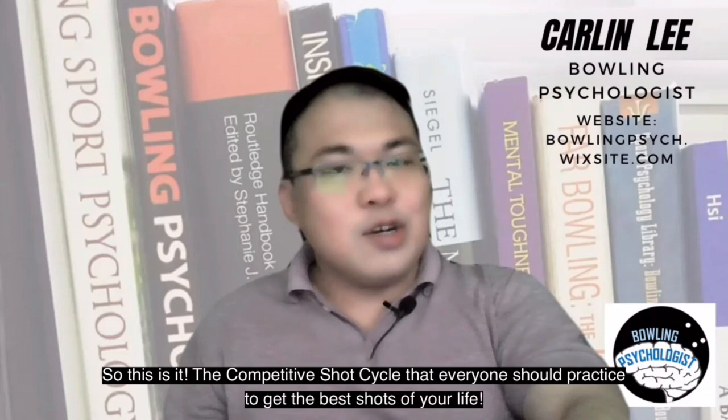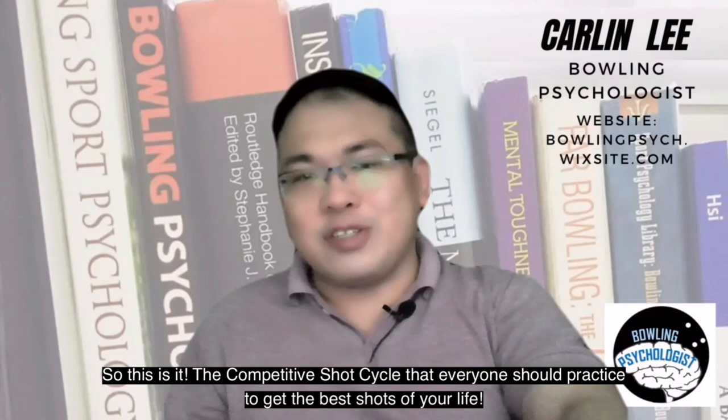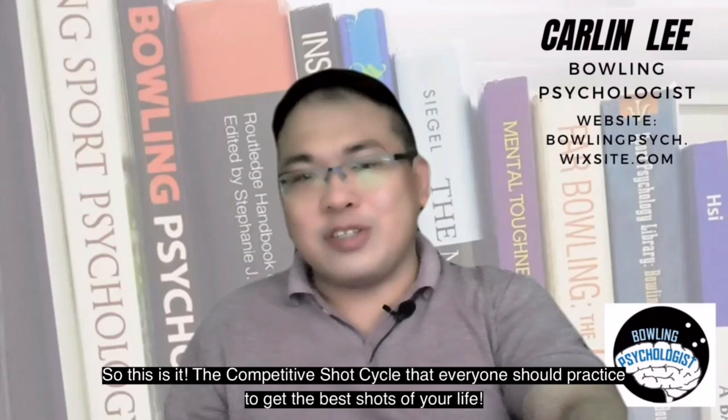So, this is it — the competitive shot cycle that everyone should practice to get the best shots of your life. If you'd like to learn more about bowling psychology, make sure to subscribe, like this video, and put your questions or what you'd like to see in the comments below.